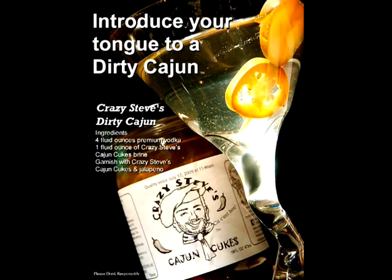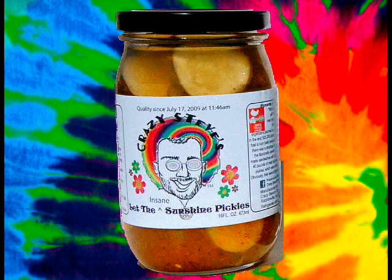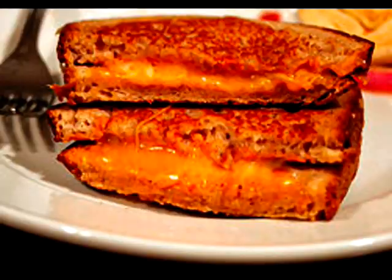It also makes a really nice dirty martini or a great Bloody Mary. We make a bread and butter-style pickle called Let the Sunshine, and his brother is called Let the Insane Sunshine. It's sweet and hot, goes great on cheeseburgers, grilled cheese, or deli sandwiches.